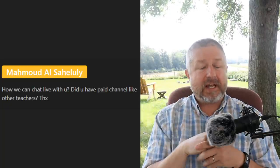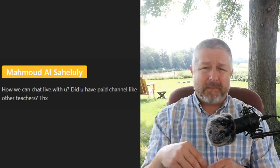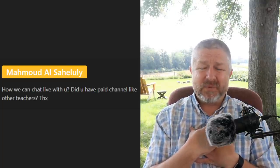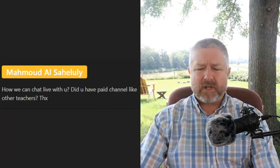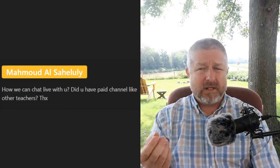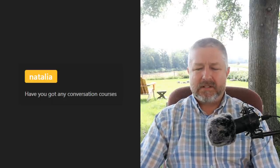Mahmood asks: 'How can we chat live with you — do you have a paid channel like other teachers?' I don't do one-on-one sessions. I already have a job as a high school teacher and I do YouTube as my second job. Some people do pay to become members, but we don't have one-on-one conversations — that's just a way to thank me. Natalia asks if I have conversation courses — no, I know people would really like that, but I don't have time to moderate that properly.